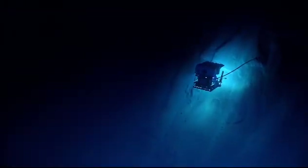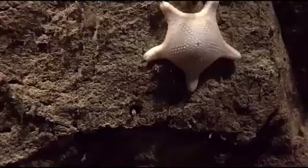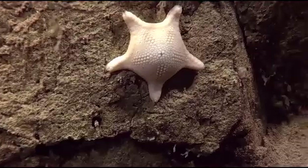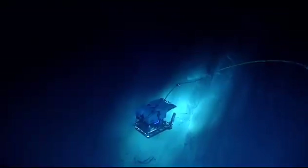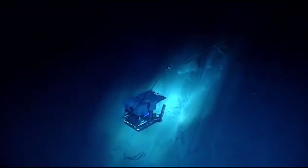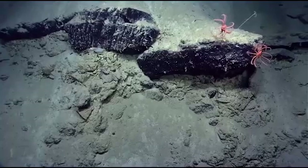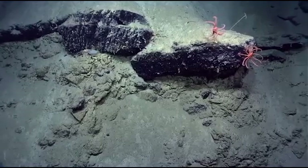In terms of the geology, it really is a voyage into the unknown. We don't know very much about the geology down here. Nobody's ever been here before. We've seen some exciting outcrops, and we're really excited. This is a new depth range that we're exploring on this mission.